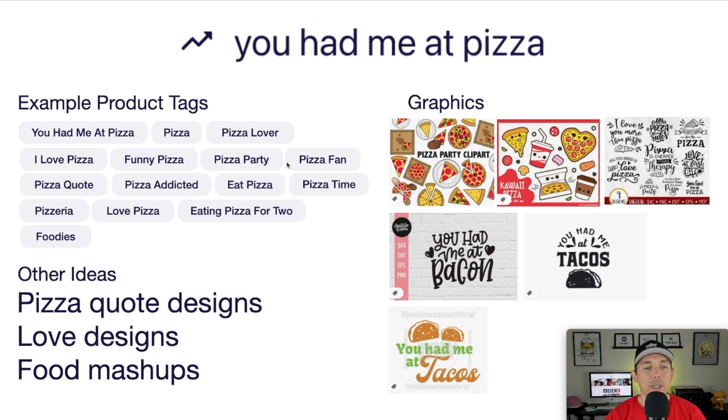Looking at the idea board: pizza tags like pizza party, pizza lover, and other pizza quotes. Different ways to draw pizza — the cute kawaii style or more graphic styles with handwritten fonts. Make sure to include some graphics, not just text. Having a pizza or at least some hearts will really help. This is your trend number five: you had me at pizza.